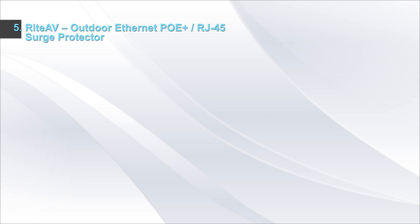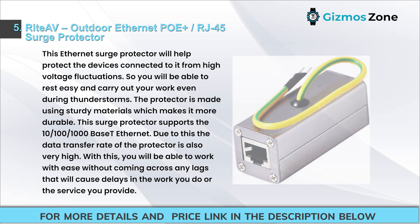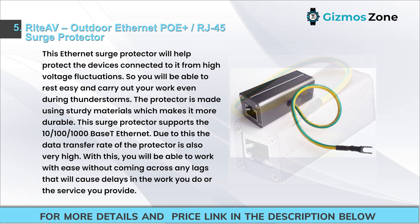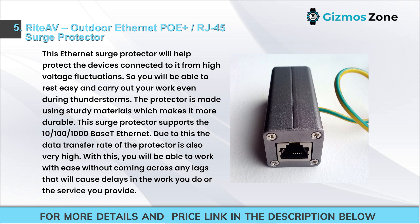Number 5: Rite AV Outdoor Ethernet PoE/RJ45 Surge Protector. This Ethernet Surge Protector will help protect connected devices from high voltage fluctuations, so you can carry out your work even during thunderstorms. The protector is made using sturdy materials which makes it more durable. It supports 10/100/1000Base-T Ethernet, giving a very high data transfer rate, allowing you to work with ease without lags.